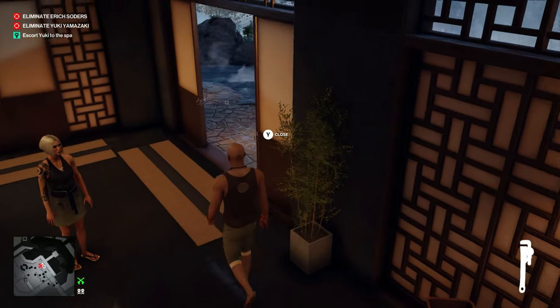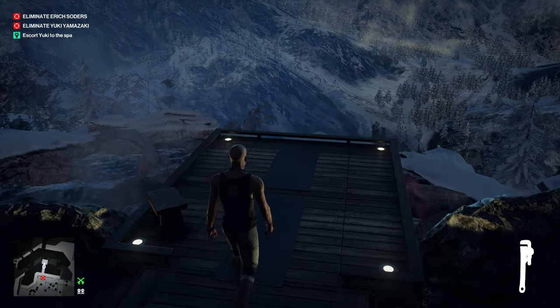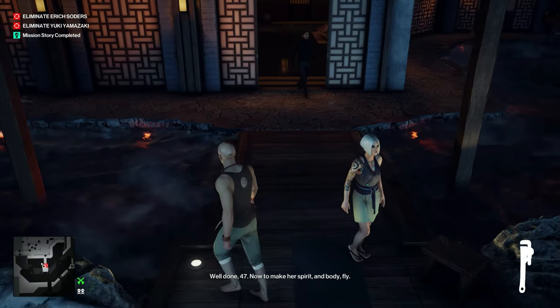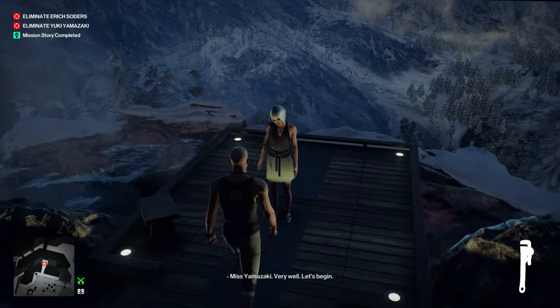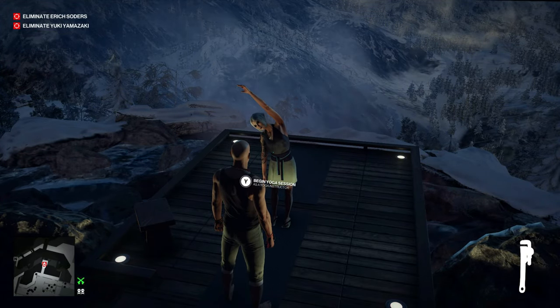Then we can walk out onto this platform. Once she's out here and her bodyguard is out here, we'll run back and shut that door. Now we'll finish off the mission story. The bodyguard will have his back turned, so we don't have to worry about him seeing us push her off the ledge. Let's go ahead and begin the yoga session.